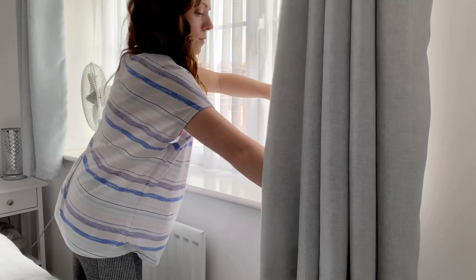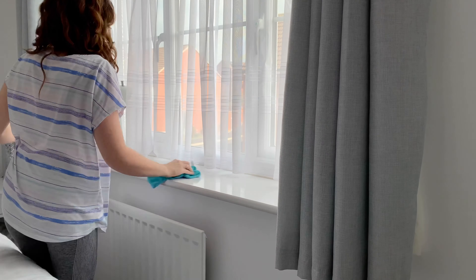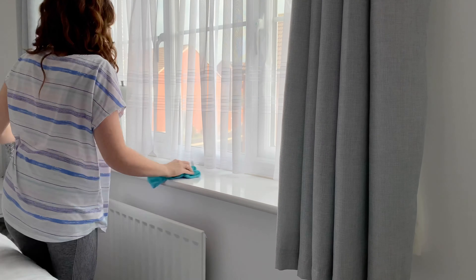I'm now going to go ahead and do all of the dusting because I completely forgot to do it before making the bed. I'm glad that I remembered right at the end, so I'm just going to go around and freshen everything up.